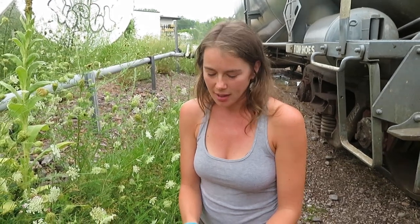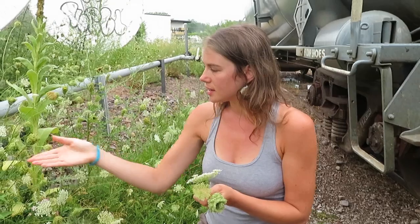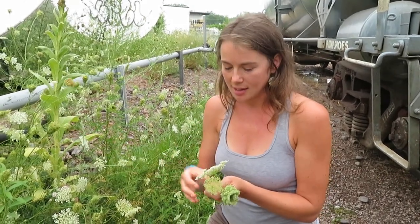Good afternoon. My name is Katherine Elmer. I'm here at the Rail Yard Apothecary in Burlington Herb Clinic to talk to you a little bit about one of my favorite plants, particularly this time of year mid-August. This is wild carrot, or Queen Anne's Lace.